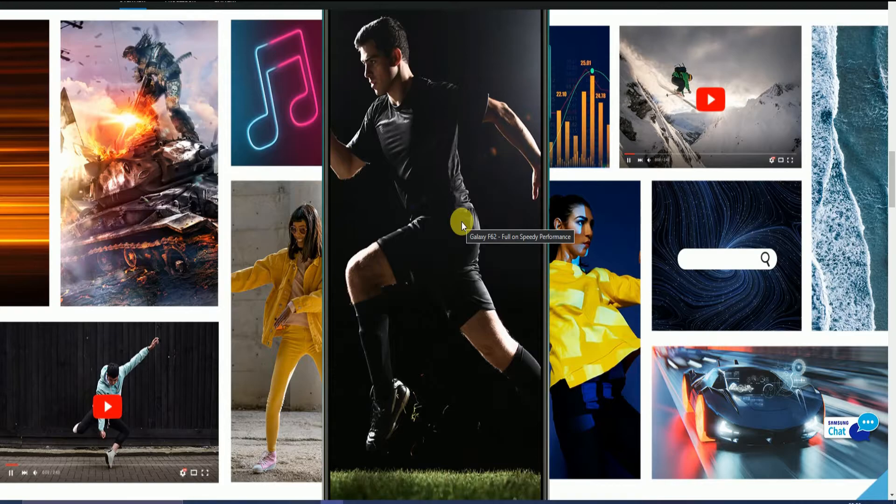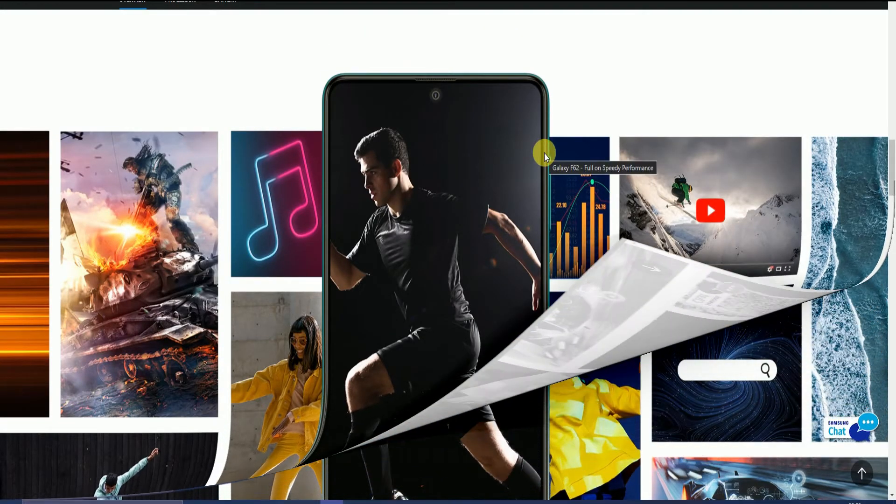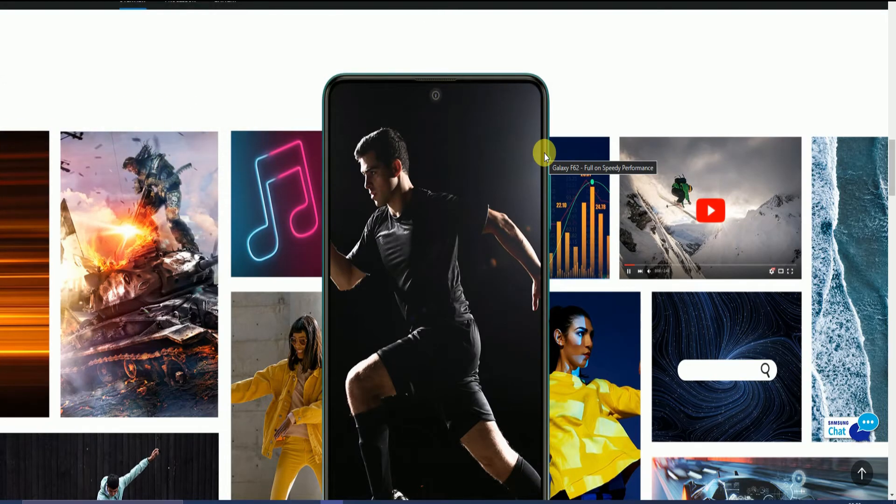The display is very good. The screen size is 6.7 inches with a resolution of 1080p by 2400 pixels and an aspect ratio of 20.5:9. The bezel-less display with a punch hole is provided. Pixel density is 393 pixels per inch.